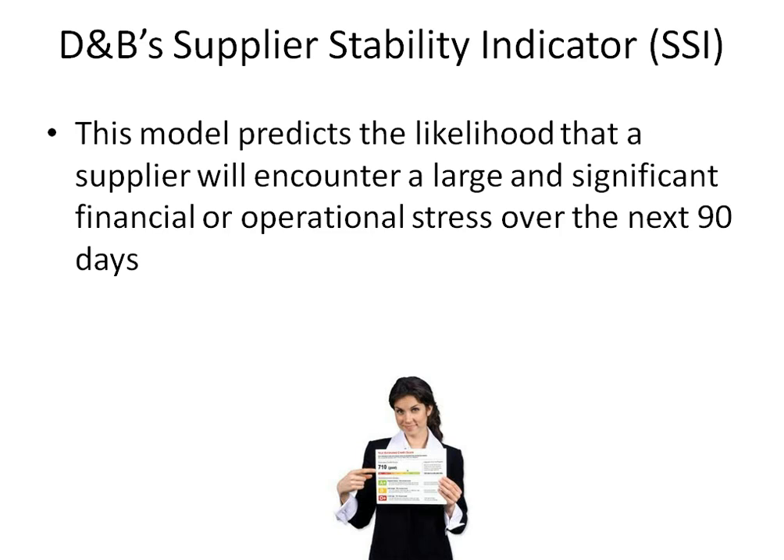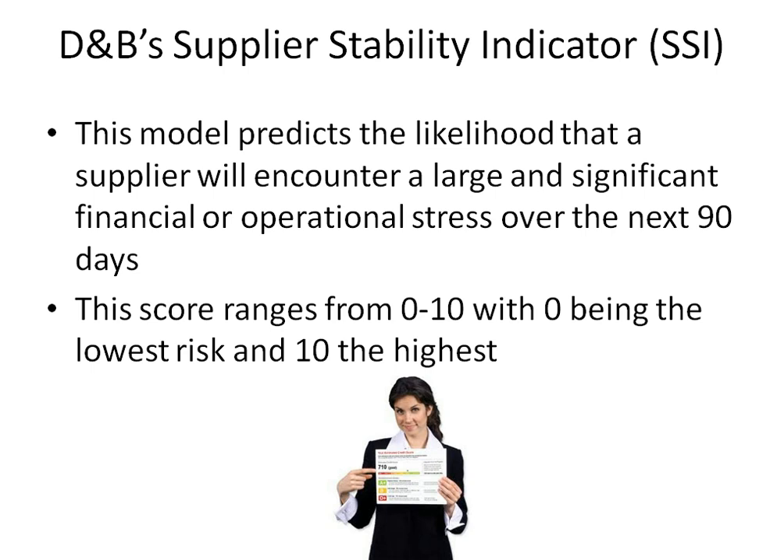Another popular Dun & Bradstreet score is known as the D&B Supplier Stability. This model predicts the likelihood that a supplier will encounter a significant financial or operational stress over the next 90 days. This score ranges from 0 to 10, with 0 being the lowest risk and 10 the highest.